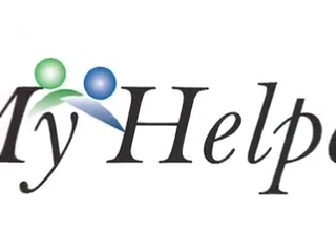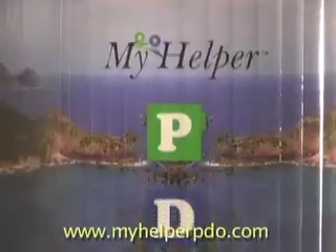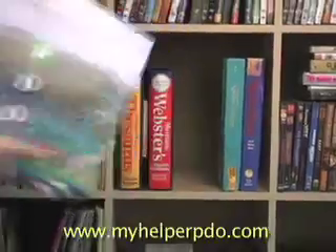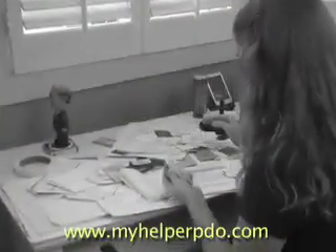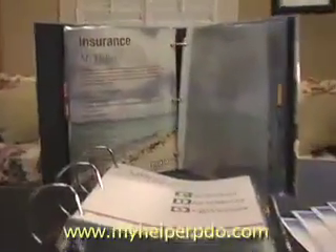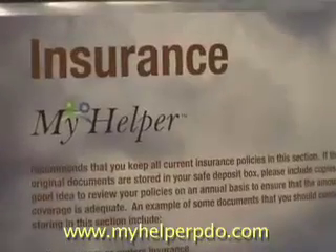Welcome to the MyHelper Personal Document Organizer website. The MyHelper PDO is a means for you to organize and store your critical personal documents in one place so that you always know where they are. We recognize the fact that in today's busy world, people often don't have the time it takes to get their documents properly organized. The MyHelper PDO makes that complex job easier.